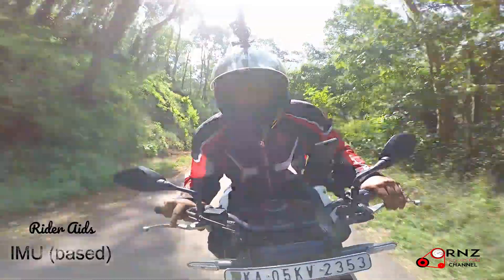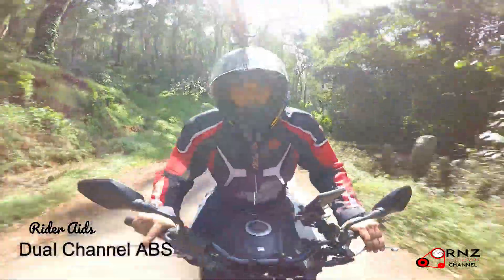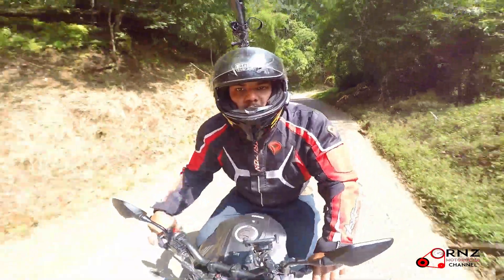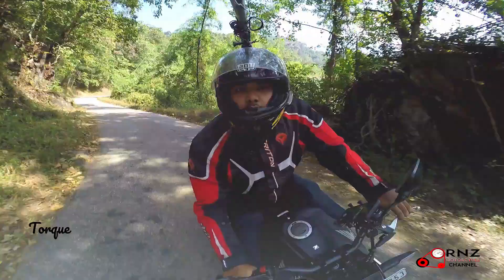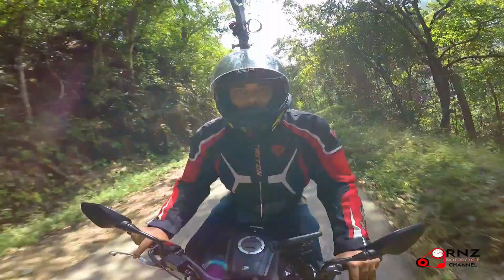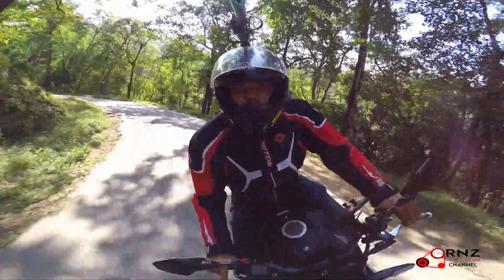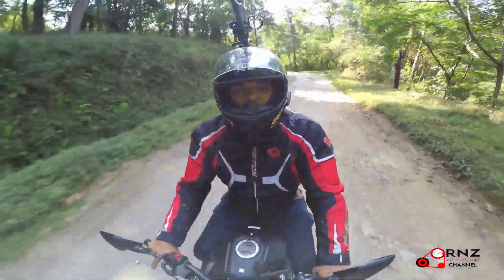It's got dual-channel ABS and the braking on this bike is really good. The bike is very, very agile — that's a very big plus. I did ride this bike in the city, and before this I thought only the KTM Duke was the best maneuverable bike in city traffic, but then this came along and I was like, things can get a lot better in traffic.